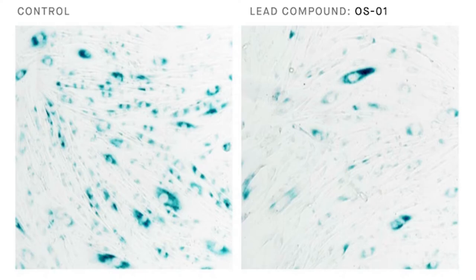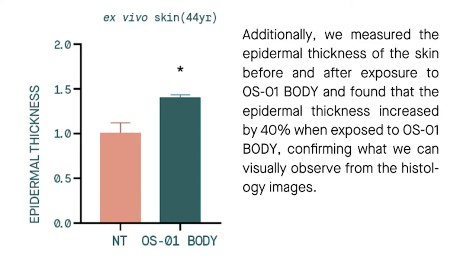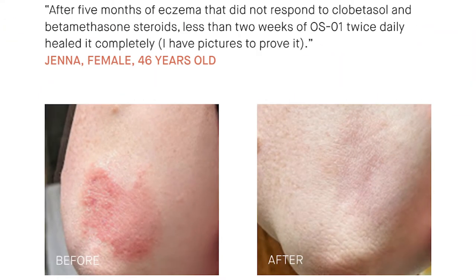By comparing histology images of the skin, the skin's epidermal thickness (dark purple) increased, cellular structure was enhanced, and connectivity was improved after exposure to OS-01 body. Epidermal thickness increased by 40% when exposed to OS-01 body. Looking at the data, epidermal thickness went from 1.0 before using OS-01 body to close to 1.5 after using it. Additionally, five months of eczema was reportedly cured by using OS-01 twice daily.